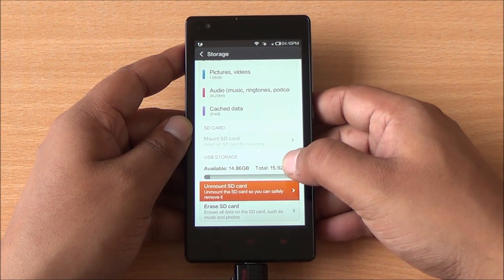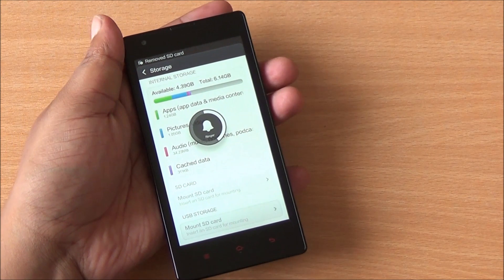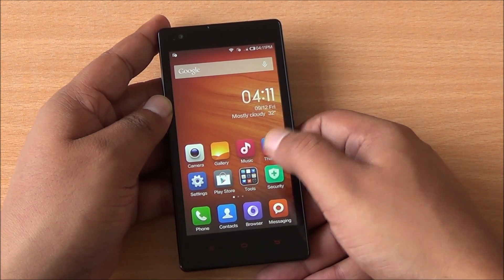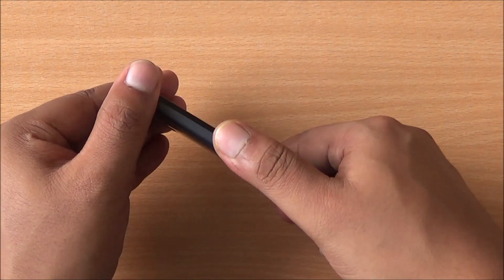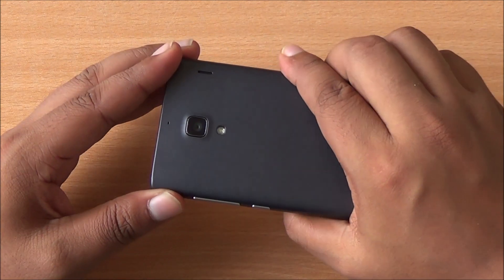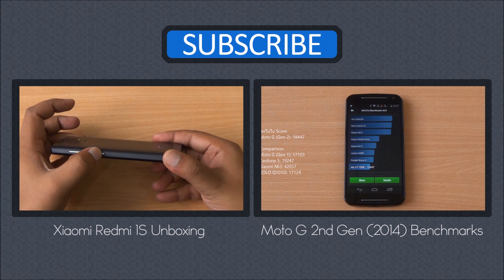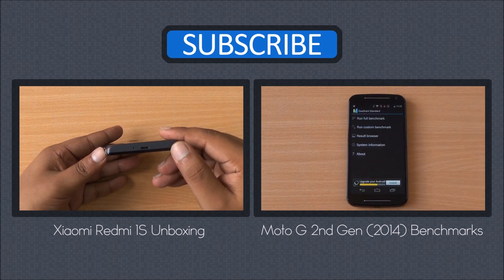Since USB OTG support is baked in, you can unmount the storage directly from your settings. Overall, the Xiaomi Redmi 1S is a revelation at Rs. 5,999 — you get the specs of the Moto G, a vibrant and sharp 4.7-inch HD IPS display, solid build quality, and an 8-megapixel primary camera. We'll be back with more on the Xiaomi Redmi 1S. Don't forget to subscribe, like, and share this video. Do visit phonebunch.com — thanks for watching and have a great day.